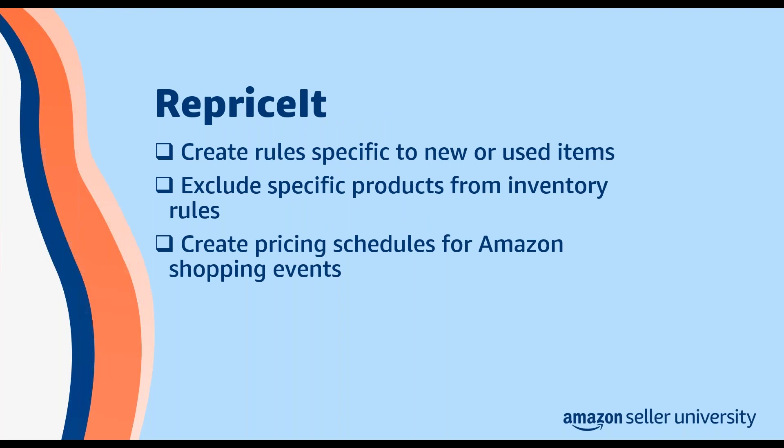Repriceit also provides a range of pricing rules and options. You can use repriceit to create rules specific to new or used items, or you can quickly exclude a product from a rule applied to others in your inventory. Repriceit also lets you create pricing schedules for Amazon shopping events, and it provides detailed reports that help you understand fluctuations in your pricing history.